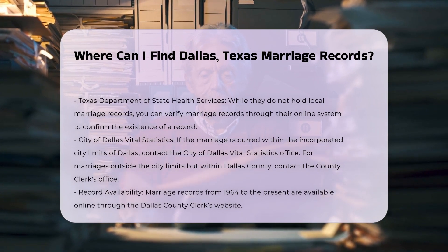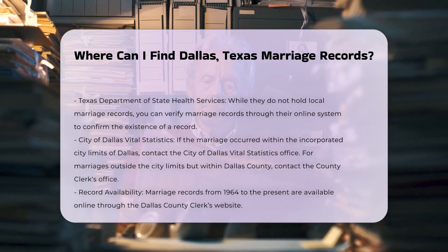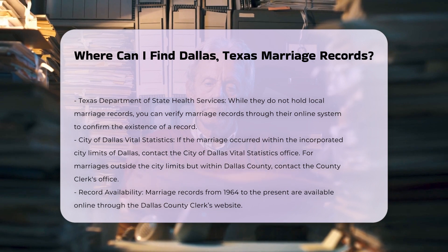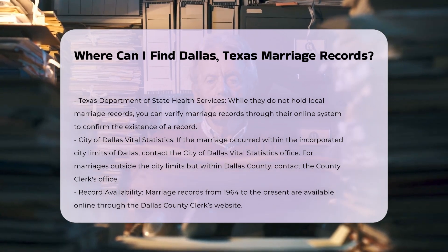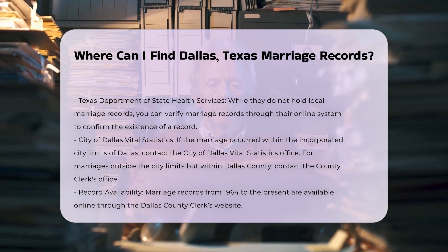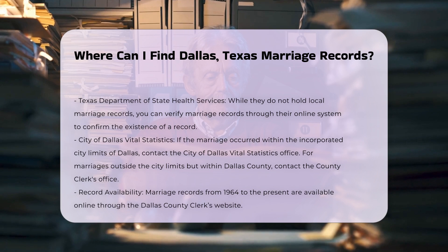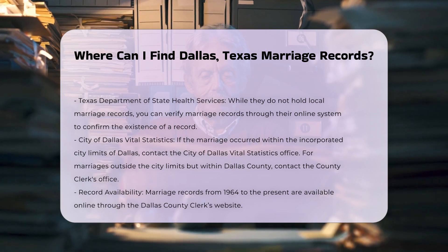While the Texas Department of State Health Services does not hold local marriage records, you can verify marriage records through their online system. This can be a quick way to confirm the existence of a marriage record, although detailed records would still need to be obtained from the local authorities.